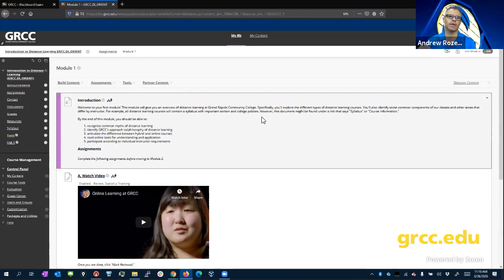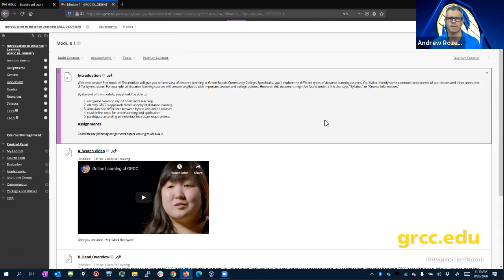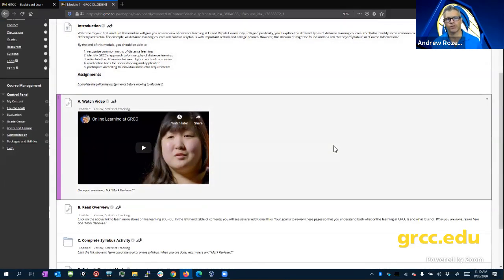Sometimes people will do whole reading assignments in there. Sometimes people will link you to a textbook, that kind of thing. Usually some kind of reading — sorry, it's college. There's going to be some reading involved. Some sort of lecture video, depending on how you want to teach.